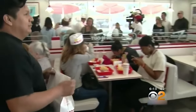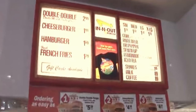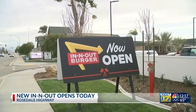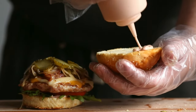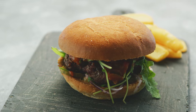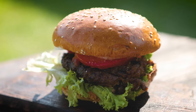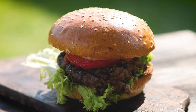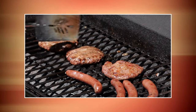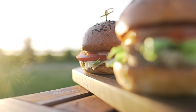Now that we've discovered the secrets behind the exceptional ingredients, we're ready to move on to the art of burger assembly. Welcome to the culinary canvas of In-N-Out Burger, where every burger is crafted with precision and passion. It all begins with the perfectly grilled beef patties — each patty is cooked to perfection, capturing the ideal balance of juicy tenderness and a savory char. The skilled grill masters at In-N-Out know exactly how long to cook each patty, ensuring it's neither undercooked nor overdone.